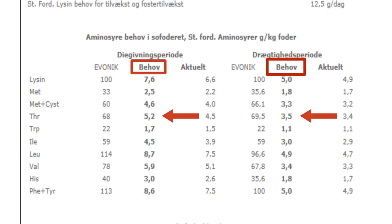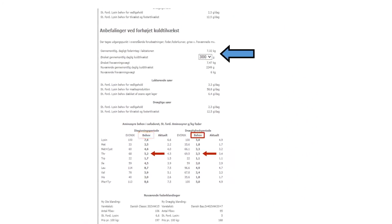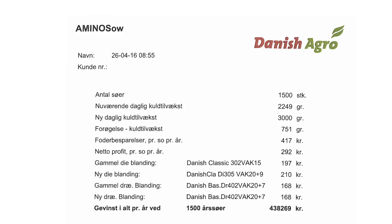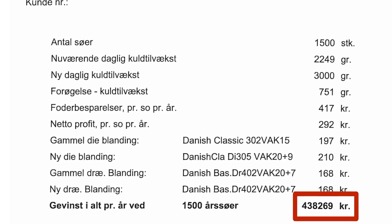The Danish agro consultant shows him what the present level of amino acids in his current feed mix is and what the sows need. A larger litter size is currently being achieved at the expense of the sow's own body reserves. Once all figures are entered, the consultant tells Mr. Jensen that he can achieve a profit of 438,000 Danish kroner per year by changing to the more nutrient- and fiber-rich feed.